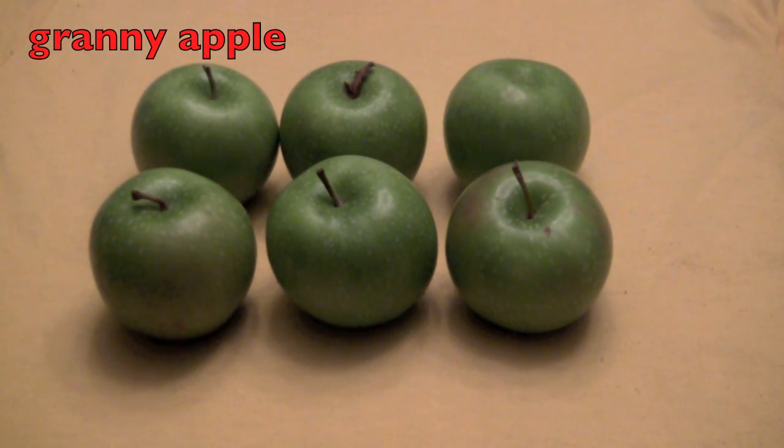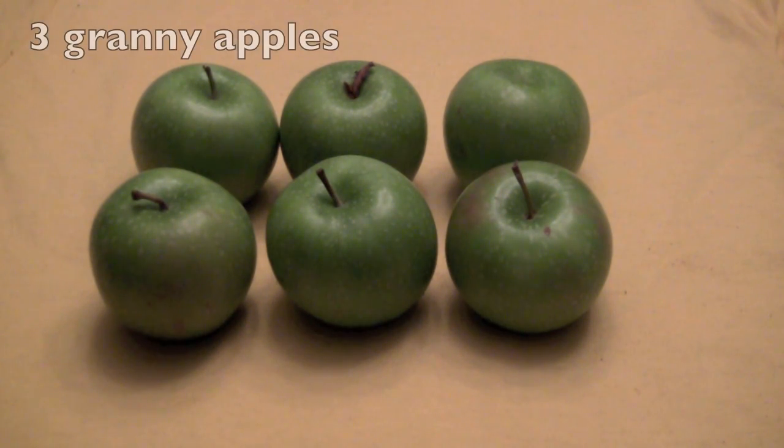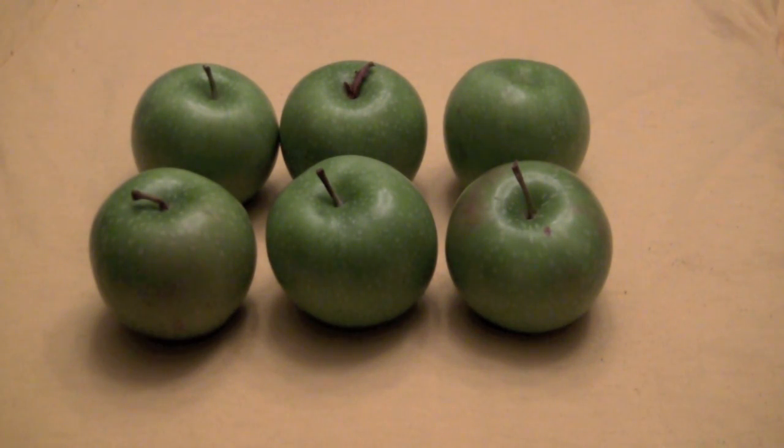Look at these granny apples. How many rows do we have of granny apples? Did you say two? Then you are correct. How many granny apples are in each row? Did you say three? And that is correct. There are two rows with three granny apples, so two times three equals six.